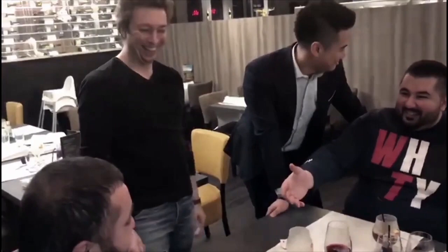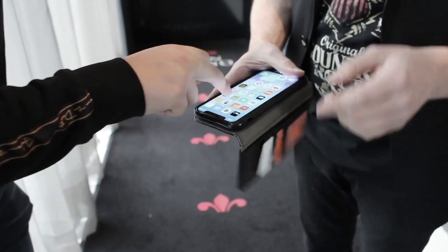So what do you get for your £60 or £70? Well, Peter will have you believe you have a gimmick that will allow you to make a phone disappear. And whilst that's true, you're not actually using the gimmick to make the phone disappear.